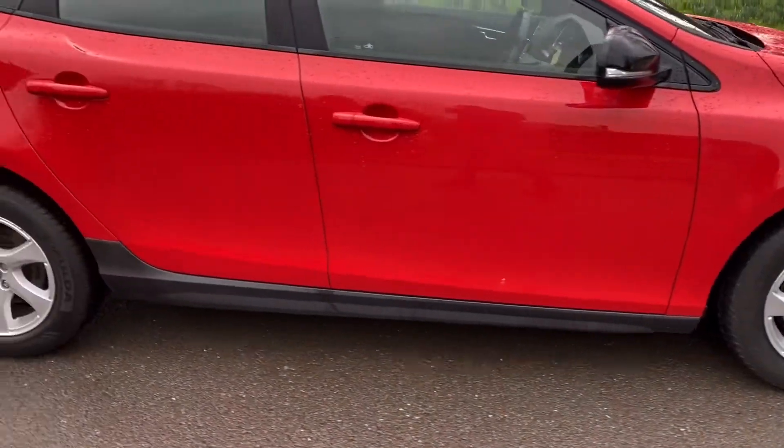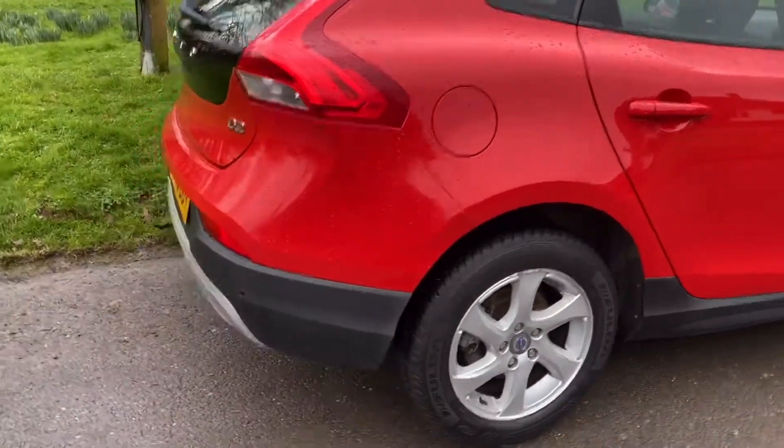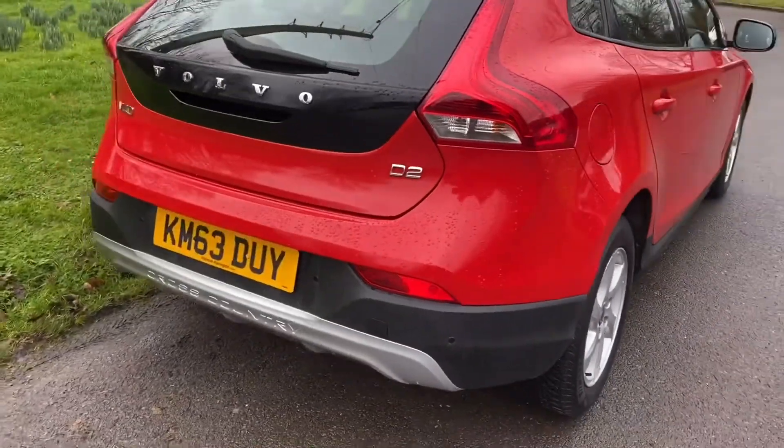It's a Cross-Country, so it sits a little bit higher than the standard V40. One of the first ones, it's a D2, 1.6 — very cheap to run, very economical.